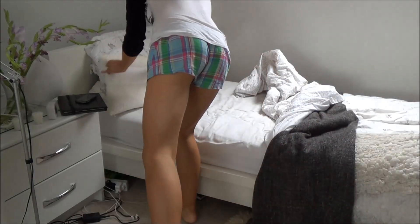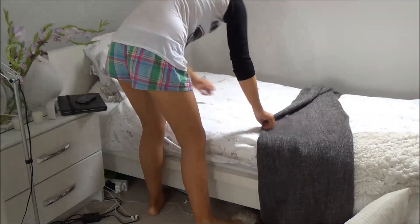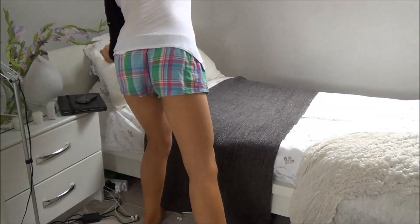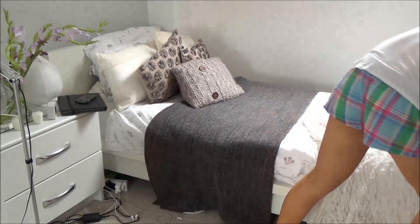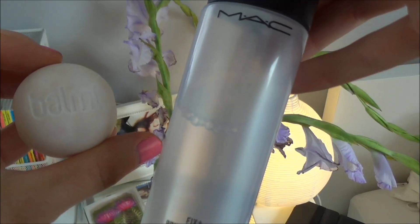Once I'm back upstairs I like to make my bed first because I don't like having an untidy room. Then after that it's on to the makeup.